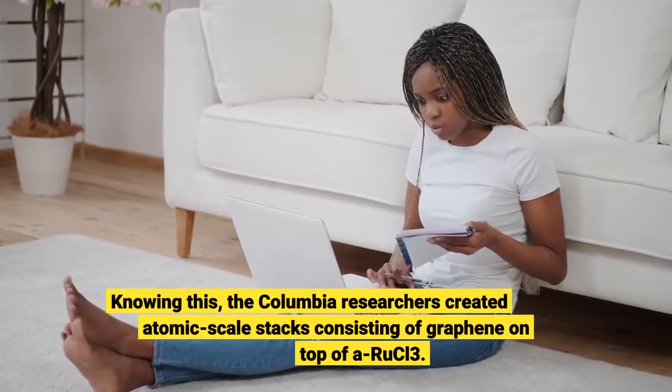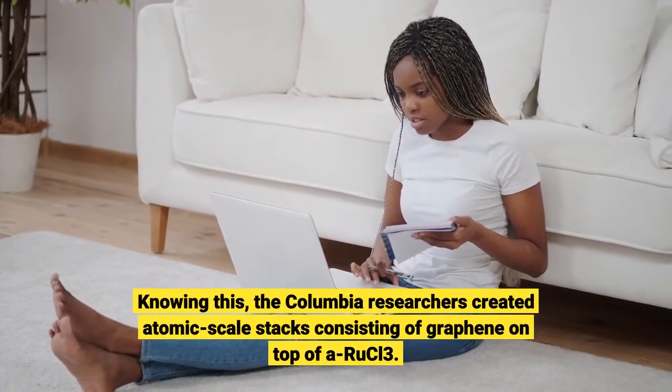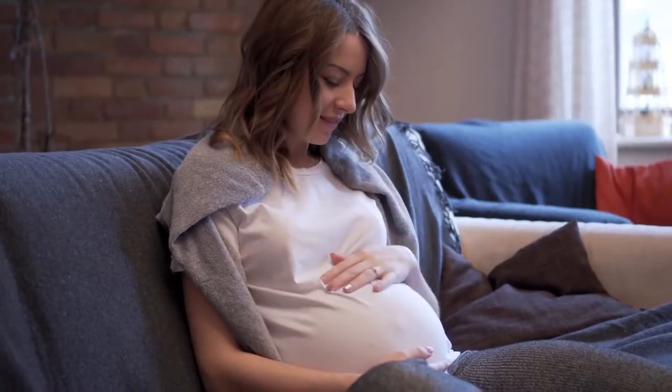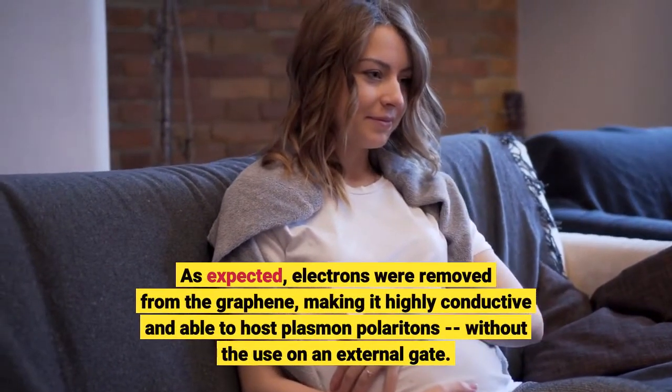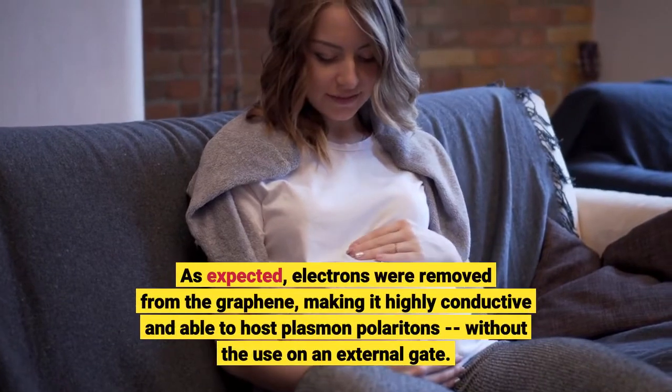Knowing this, the Columbia researchers created atomic-scale stacks consisting of graphene on top of RuCl₃. As expected, electrons were removed from the graphene, making it highly conductive and able to host plasmon polaritons without the use of an external gate.